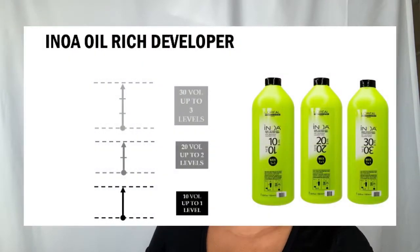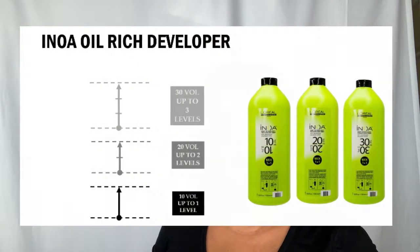Within NOAA, our developers are a very important part of the technology. You must use the proper designated NOAA developer — NOAA 10, 20, and 30 volume. 10 volume gives you one level of lift, 20 volume gives two levels of lift, and 30 volume gives three levels of lift.